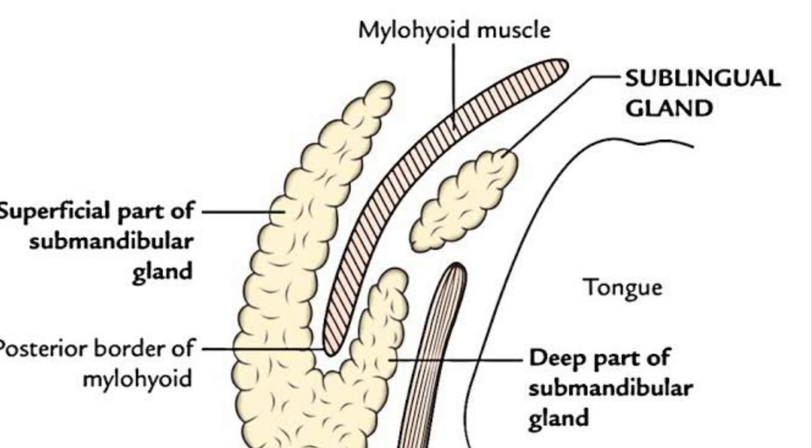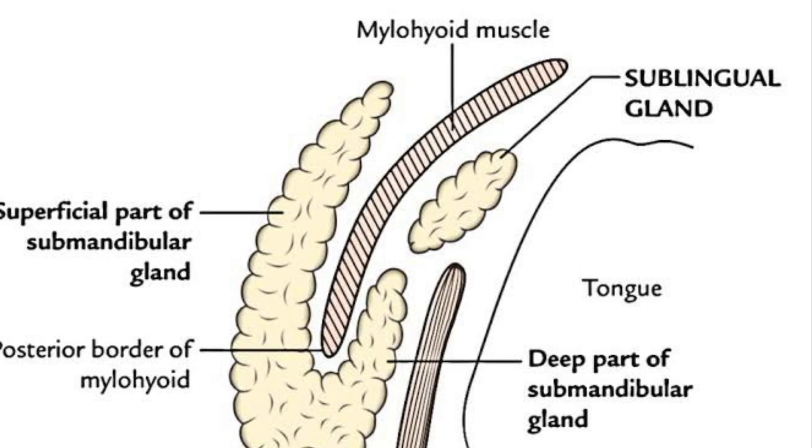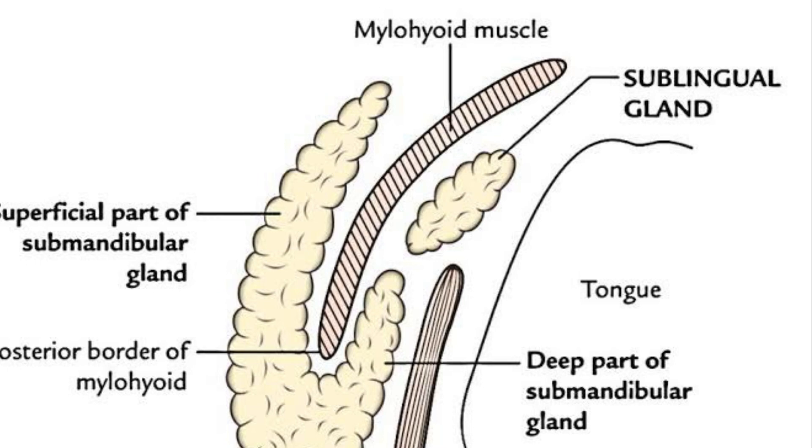Differential diagnosis of cervical ranula must include thyroglossal duct cyst, branchial cleft cyst, cystic hygroma, submandibular sialadenitis, intramuscular hemangioma, cystic or neoplastic thyroid disease, infectious cervical lymphadenopathy, hematoma, lipoma, laryngocele, and dermoid cyst.